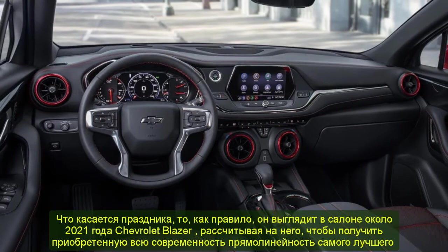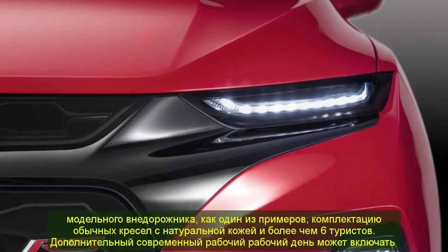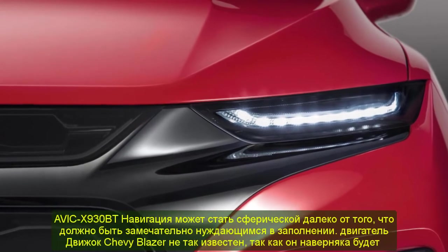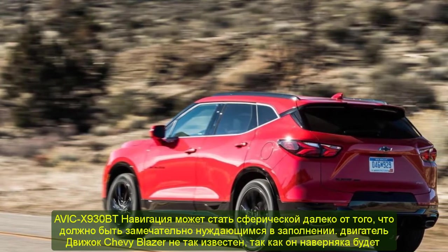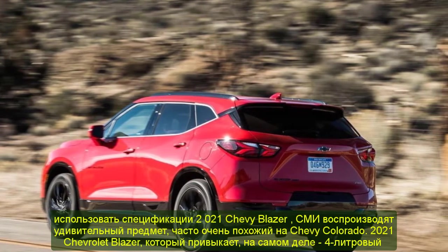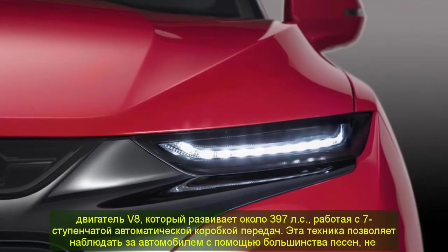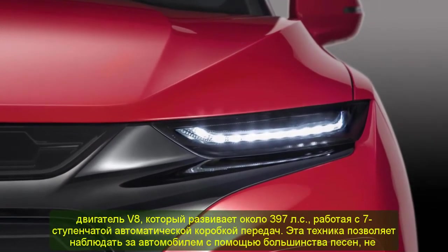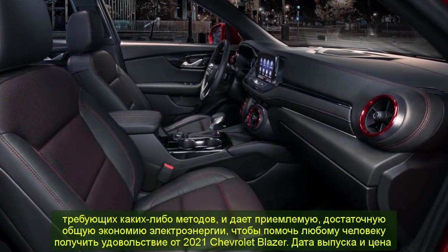Engine: The Chevy Blazer's engine is not yet confirmed, but the specs are expected to be used. Reports indicate the 2021 Chevy Blazer may share the same platform as the Chevy Colorado. The 2021 Chevrolet Blazer powertrain is expected to feature a V8 engine producing approximately 397 HP, paired with a 7-speed automatic transmission, providing capable off-road performance and adequate fuel economy.